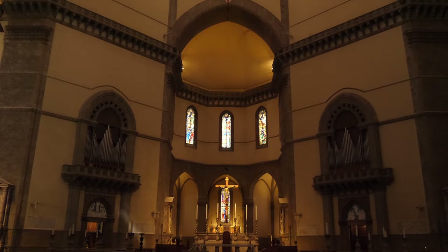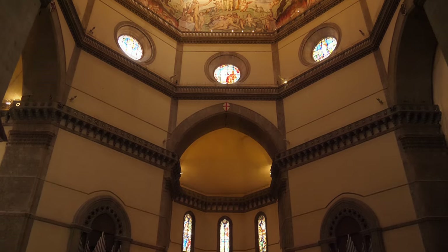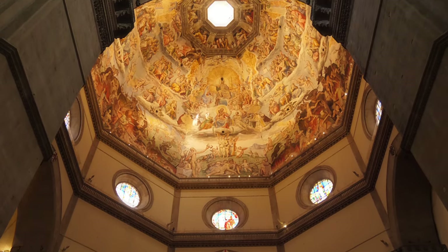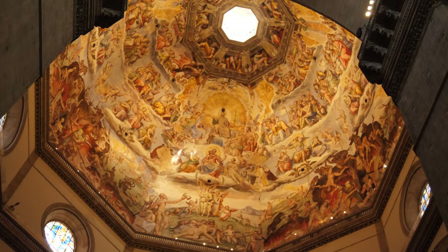Brunelleschi pushed the limits of what architecture could achieve by using new techniques to reduce the weight of a massive structure. With over 4 million bricks weighing over 40,000 tons, it's almost the size of half a football field across the base. Standing over 10 stories high, it is the largest masonry structure in the world.